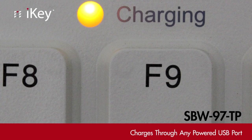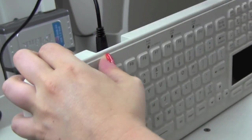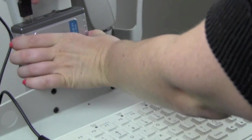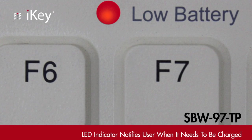Charging the SBW-97TP is simple. Just plug into any powered USB port. The SBW-97TP operates on a lithium-ion battery, giving it two full weeks of usage on a single 5-hour charge. Its LED indicators will let you know when the battery is low.